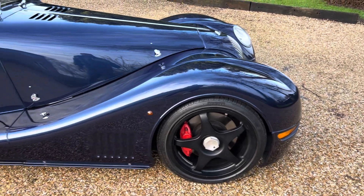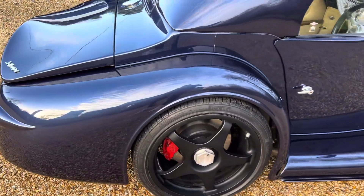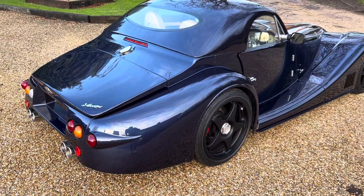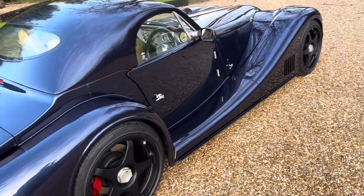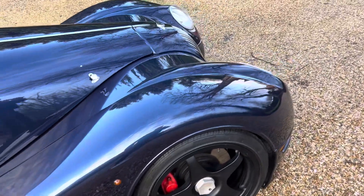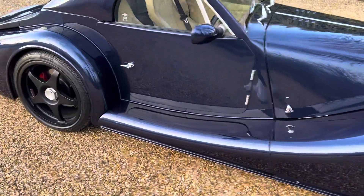Impeccable service history. Please see the advert details for full information on the history, but the provenance on this car is particularly good. We've got the original file showing the build and the photographs within. We've got two service books and a healthy amount of service invoices and old MOTs — a very, very complete car along with a lot of accessories, including the very rare and desirable hard top.